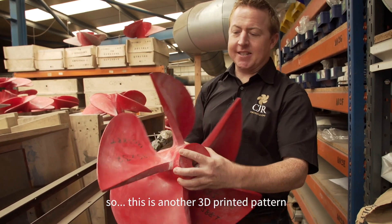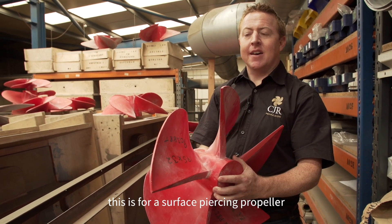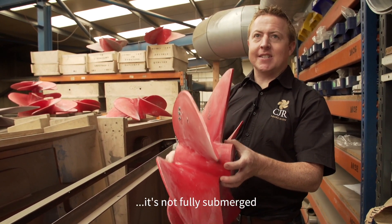This is another 3D printer pattern. This is for a surface-piercing propeller — it's not fully submerged, it sits on the surface of the water.